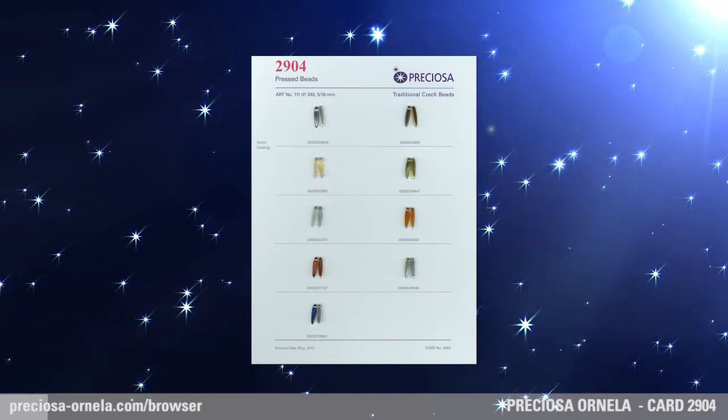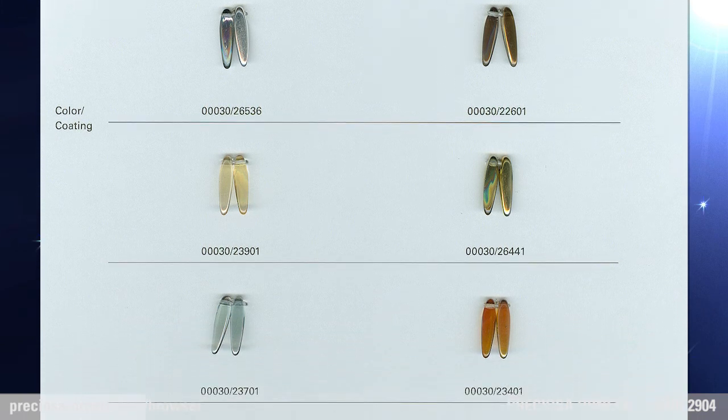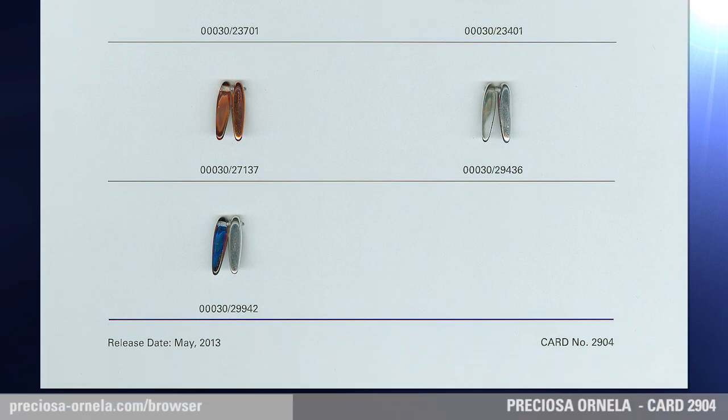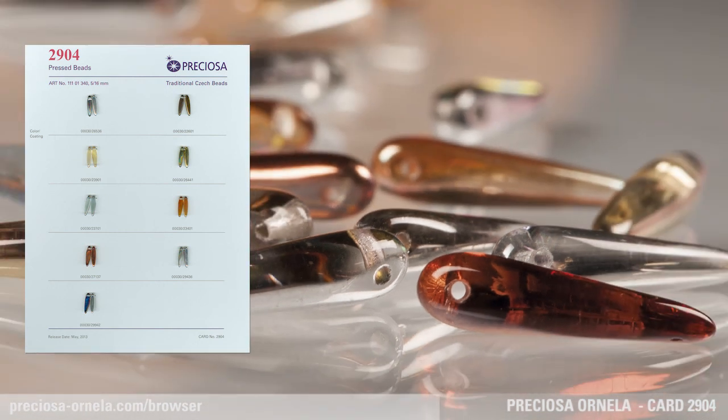Preciosa Thorn Pressed Beads — Preciosa Ornella introduces a new crystal bead with a finish in a range of vibrant colors under the Preciosa Traditional Czech Beads brand. Slender and elongated, the Preciosa Thorn comes in 5 by 16 mm and complements many trendy and popular fashion jewelry accessories.